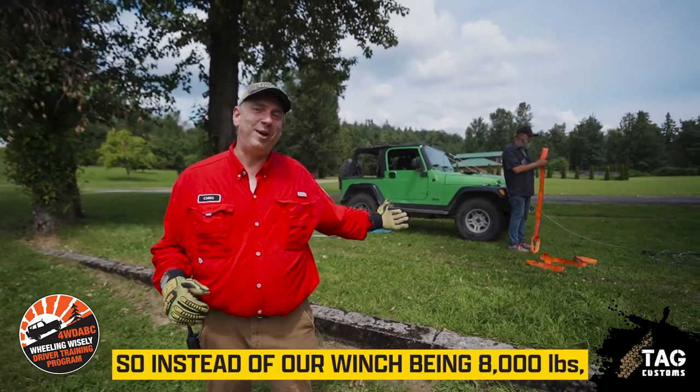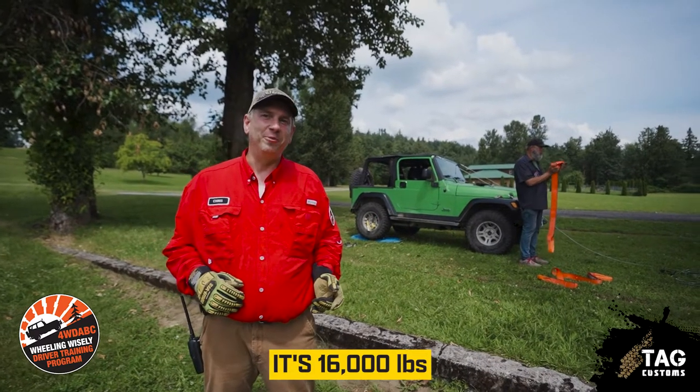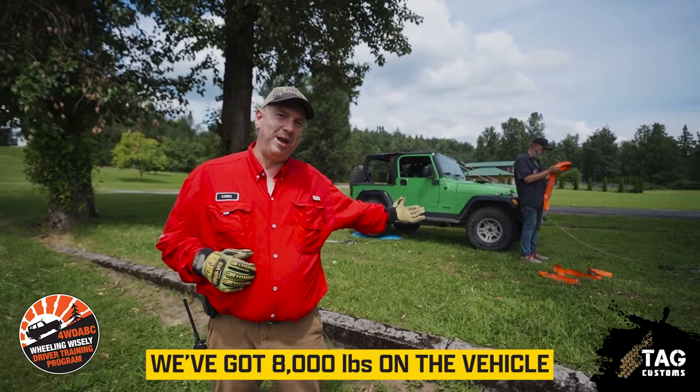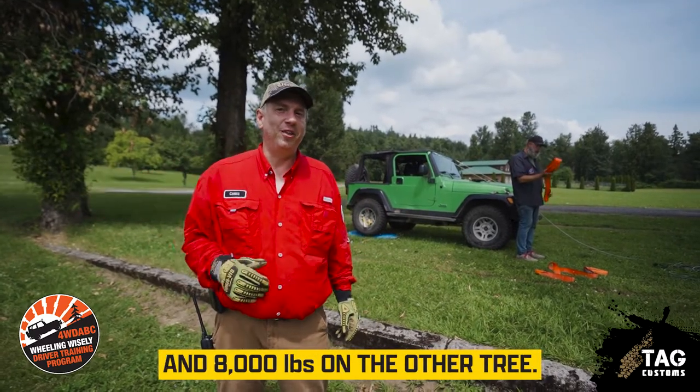So instead of our winch being 8,000 pounds, it's 16,000 pounds. And we're going back to a second tree rather than back to the vehicle. So we've got 8,000 pounds on the vehicle and 8,000 pounds on the other tree — the vehicle is happier, less strain, less work.